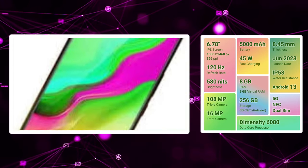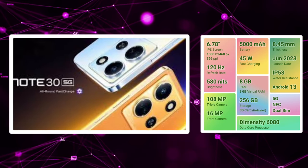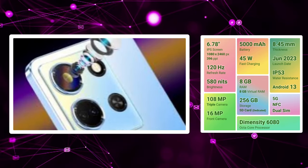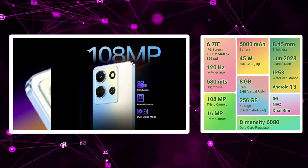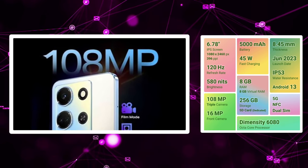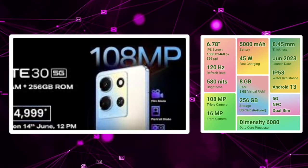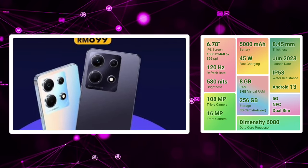We are going to have this mobile launch with the Dimensity 6080 for great performance. We are going to have a good gaming experience with 5G band support. We are going to have a 5000mAh battery with 45W fast charging and bypass charging technology. With a 3.5mm audio jack and stereo speakers, dedicated SD card slot, and 4GB RAM with 128GB storage. The price is around 15,000 rupees. At this price point, we are going to have massive performance, great battery backup, and a great display. You can consider the Infinix Note 13 as a great camera mobile option.